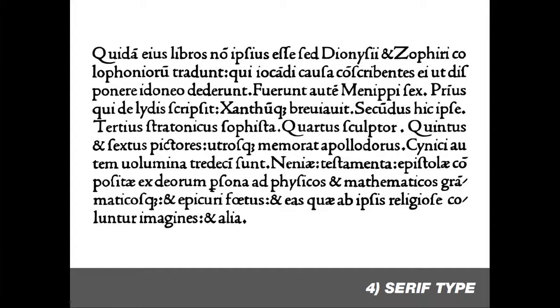Nicholas Jensen recognized that there was a usability problem with this, and he designed what's known as Jenson, the first serif typeface, which set the standard in type for years to come.